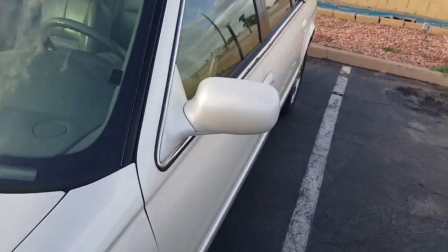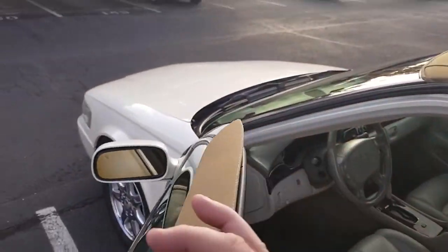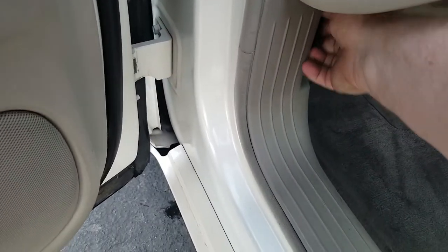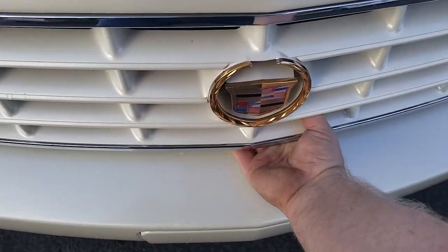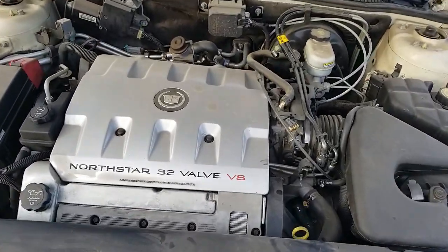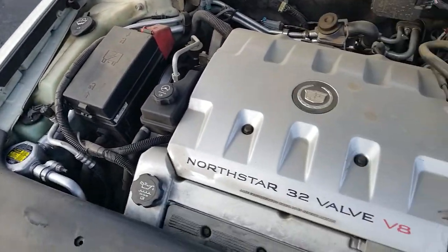A woman who owned it just went into a nursing home recently. That's why it was sold. It's been driven occasionally, but it's been sitting for about six months.